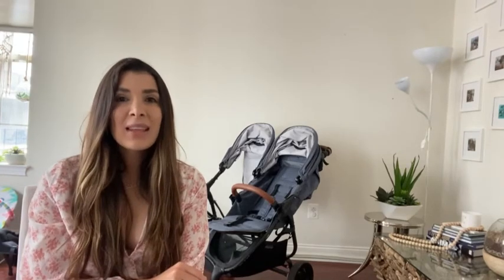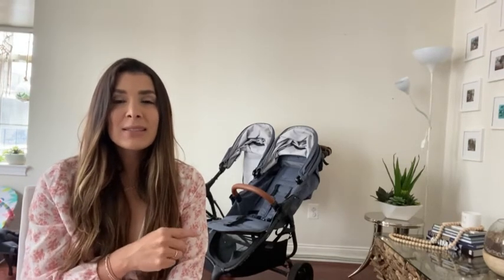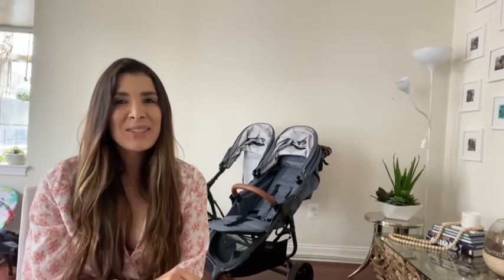I wanted something that had a snack tray, which this does, but stay tuned because that is something that I dislike about this product. I really wanted something that was compact and easy to fold. I am often by myself going to pick up my toddler from daycare, so something that I could easily fold and get into the car was something that I was looking for.